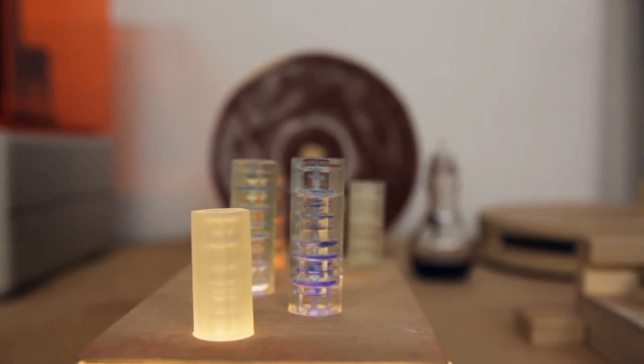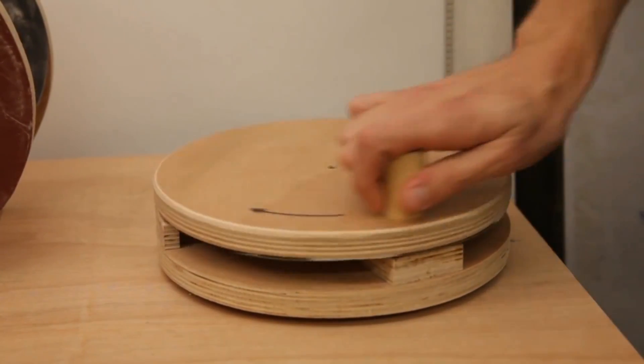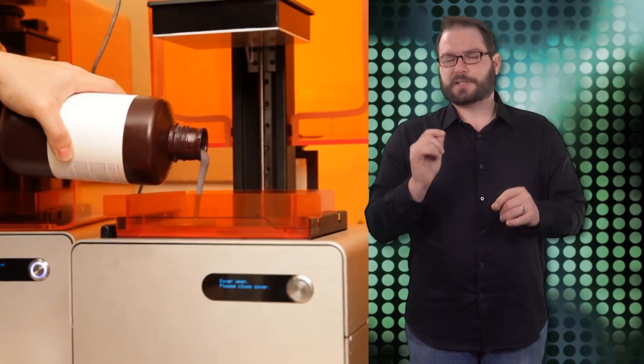FormKey is the physical embodiment of your online passwords. To access your account, you would simply swipe the FormKey in front of your webcam. How this is quicker than just entering your password is a thought.